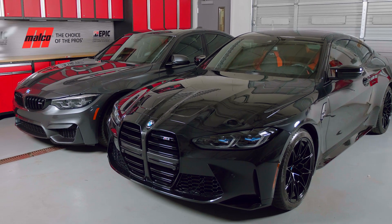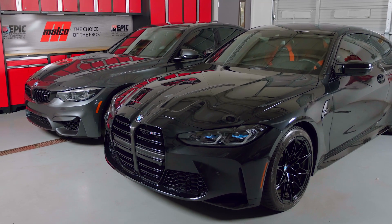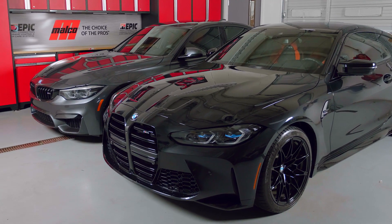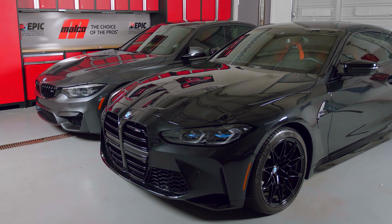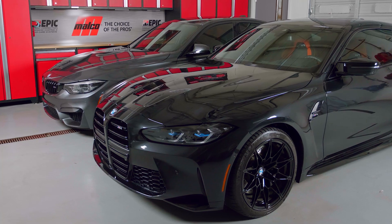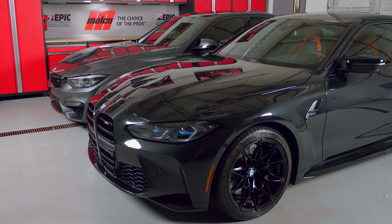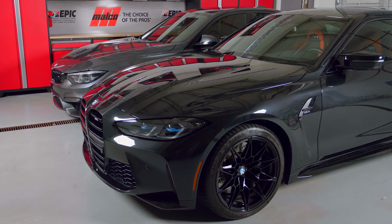Car owners are keeping their cars longer than ever before, which means they are looking for lasting vehicle protection that's easy to maintain — something that lasts longer than waxes and dramatically improves the depth of gloss. A product that will protect the clear coat by repelling water, dirt, and other contaminants. What they need is a ceramic coating that's easy to apply and produces excellent results.